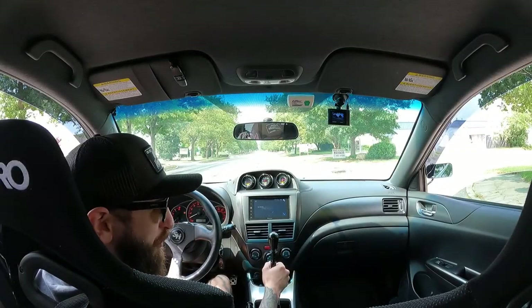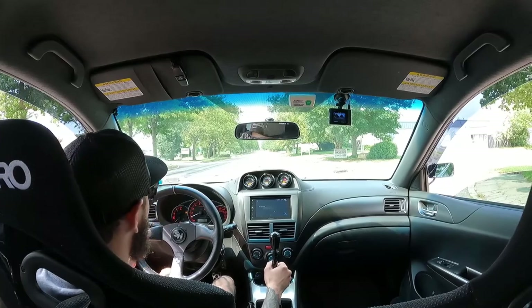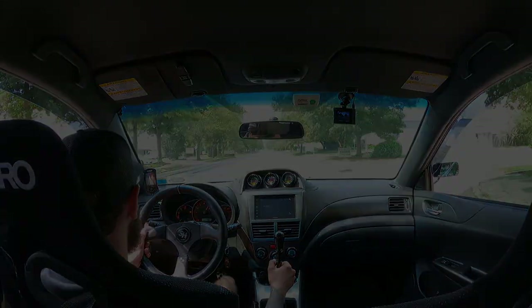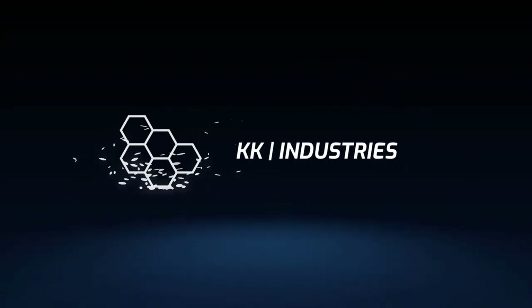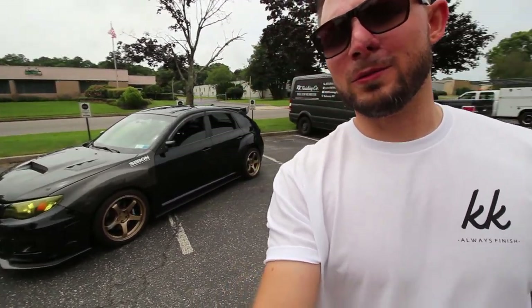I'm scared — am I gonna break it? What is going on guys, welcome back to the channel. Today we have a feature video of Mike's STI. He just got it back built, everything is pretty much done for it. I'm sure he's got more future plans that he's gonna talk about with us, but for now let's go through this thing and see what it's all about.